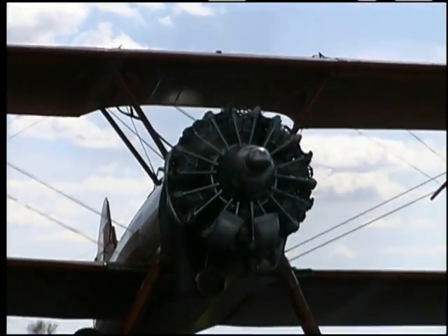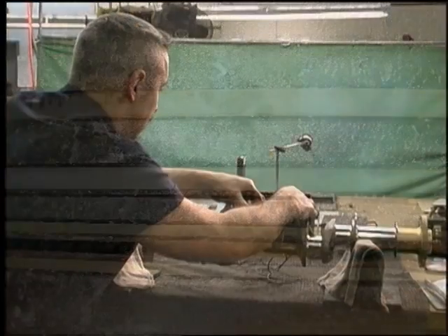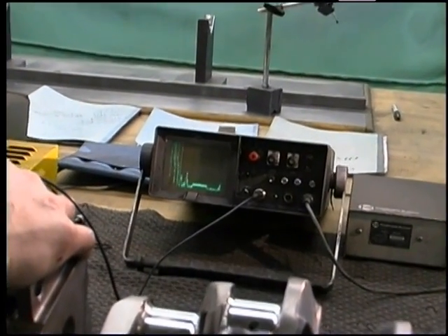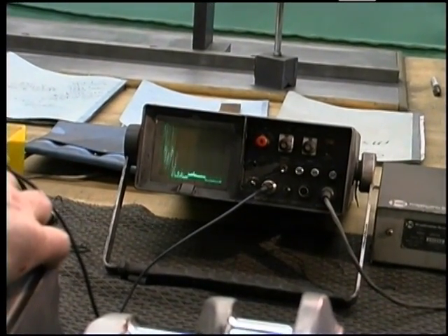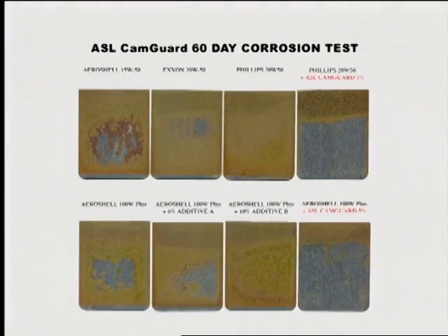Once the corrosion starts the pitting of the steel, wear accelerates rapidly. In trying to find a solution, Aircraft Specialty Services ran engine test cell runs to confirm the basic dynamics of the problem. They found changing your oil often helps; however, if an engine is inactive for even a few days, corrosion can attack. What was needed was an oil supplement to keep air and moisture away from internal engine parts, as well as increase the oil's ability to stop corrosion.